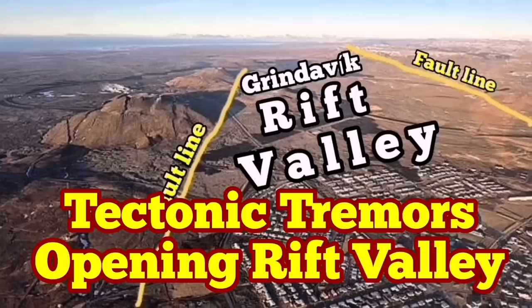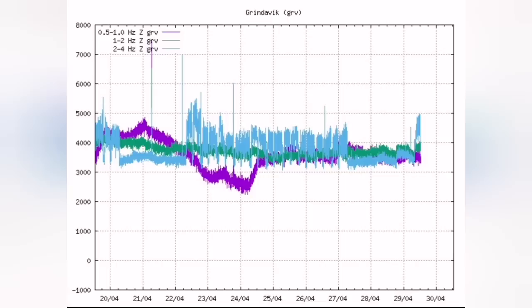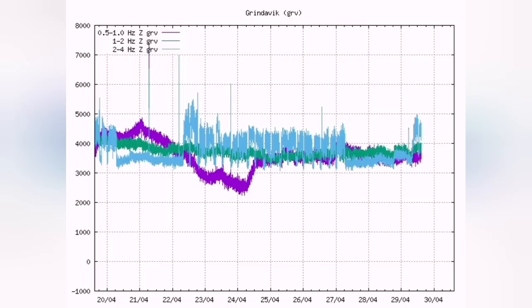Something strange and interesting is happening on the harmonic tremors of the Grindavik area. We are seeing a sudden rise in the blue line, which is the tectonic tremors. This is related to the earthquakes created when blocks of rock move — this is the extension. We have a rift valley there, and both sides of the rift valley are moving away from each other, creating these earthquakes. The ground is opening up.